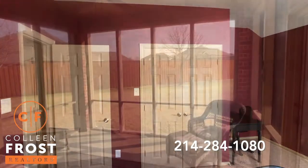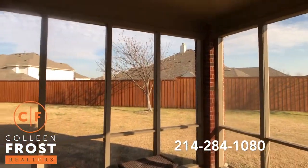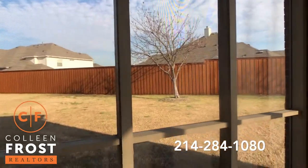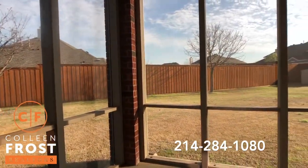Now let's head into the backyard. Here is this amazing enclosed porch I was telling you about. I'm actually going to sit down — this is so peaceful.